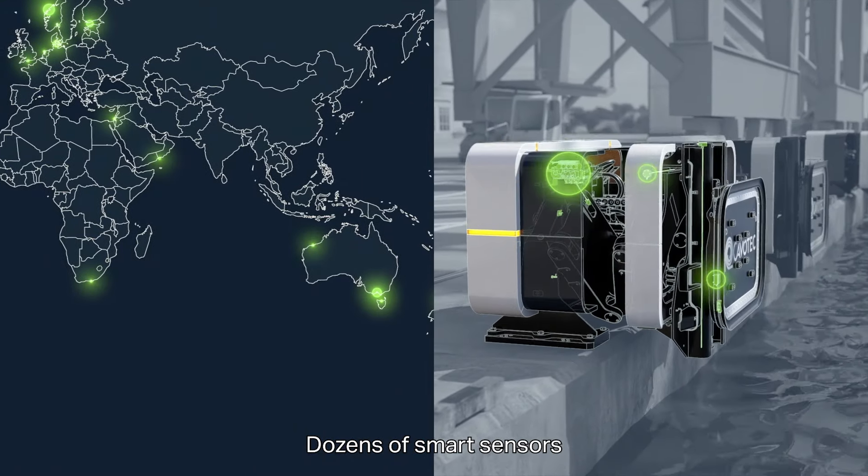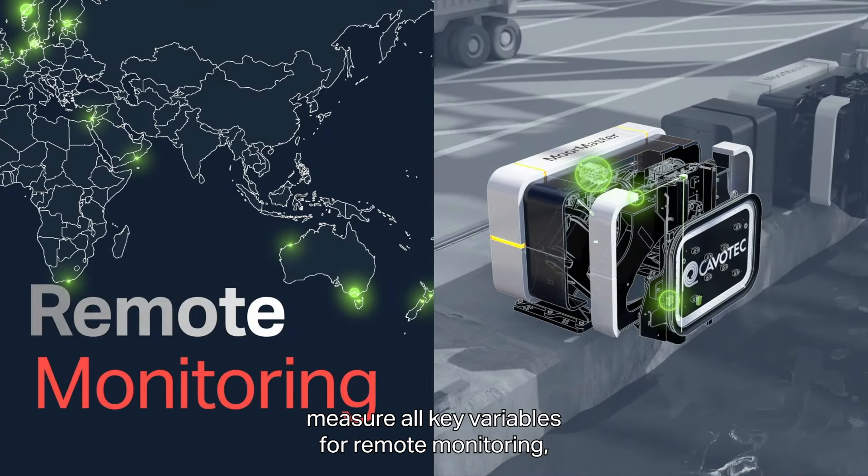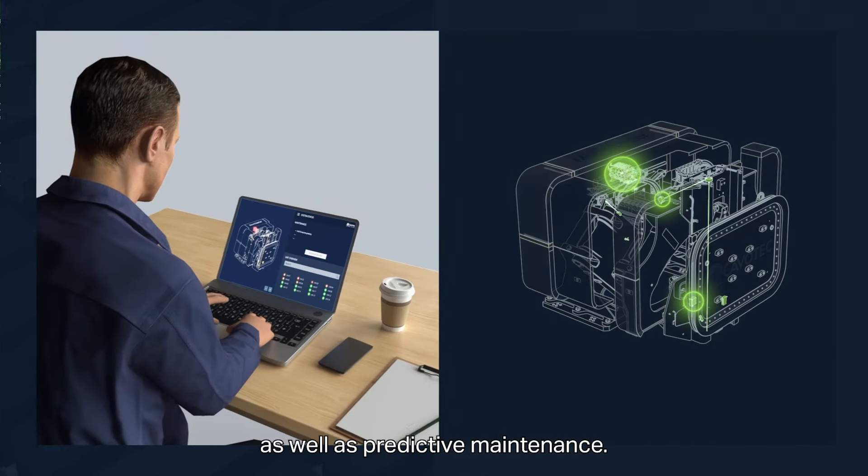Dozens of smart sensors measure all key variables for remote monitoring, as well as predictive maintenance.